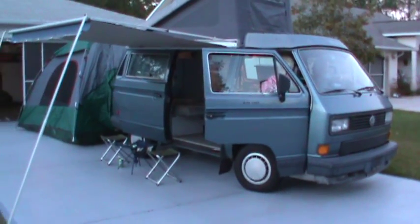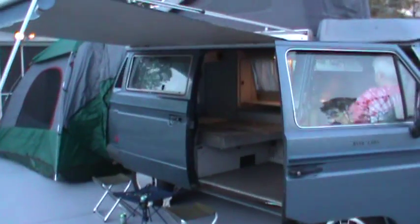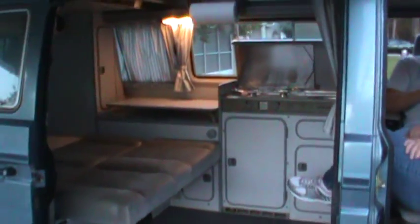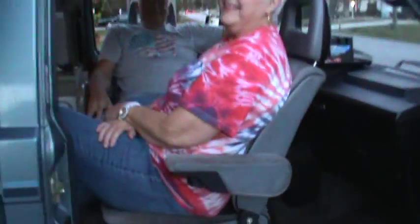We pulled the complete interior out of it. It was mouse-infested — took the interior right out and painted all the inside of the cabinets, just cleaned everything so that it's back in usable standards. My mother's a clean freak, so she's going to go back over and clean it to the point where it's very clean.